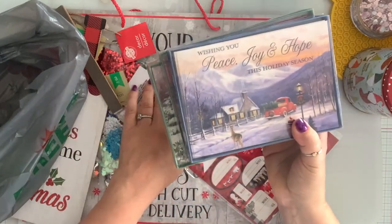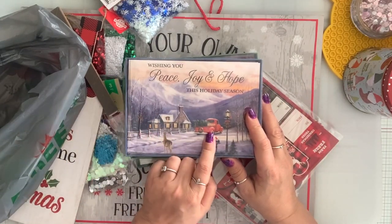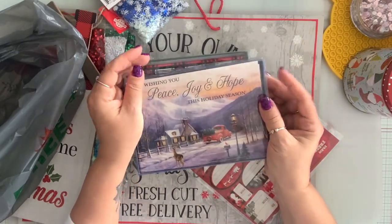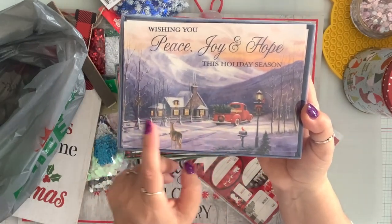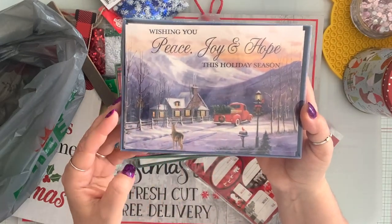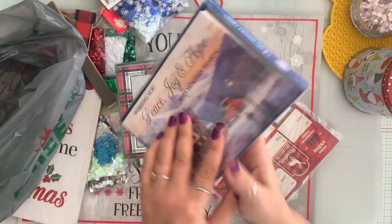I got some cards. I have so many cards but I had to get the truck one. There is a red truck with the tree, there is a deer, and there is a mailbox. I love this. You get 14 cards and it says hope you have a Merry Christmas.